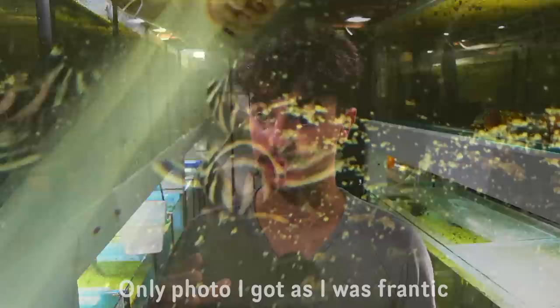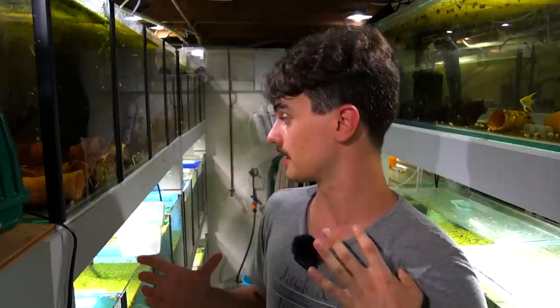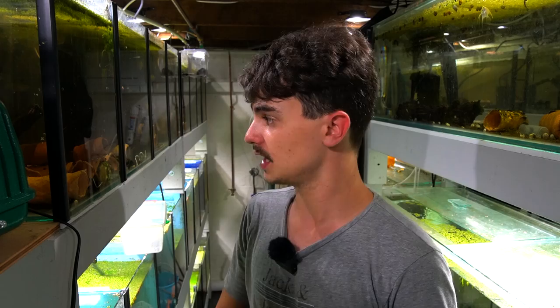Thank god I had a good look around, because I was really freaking out. I couldn't see anything obviously wrong, and then I lifted up a log and found this little pleco that had been stuck underneath it — wedged between the log and the glass. I think maybe the log rolled or something. When I lifted it up and saw this guy, my heart just sank. Its tail was all bent, it looked really skinny, it was super pink and red, and I just thought it was done for.